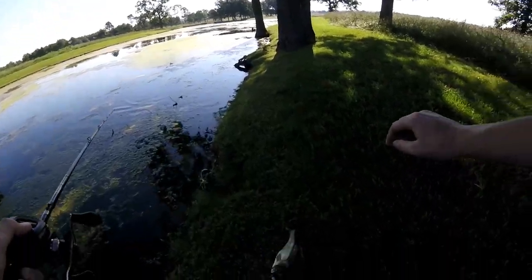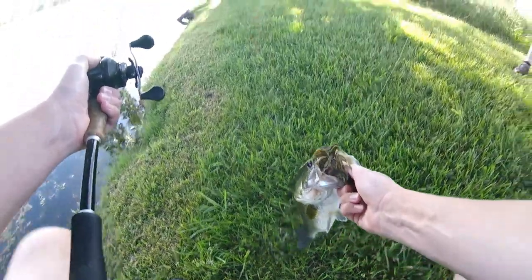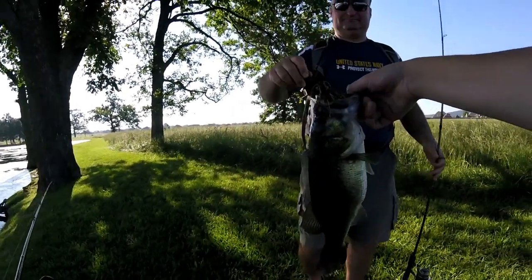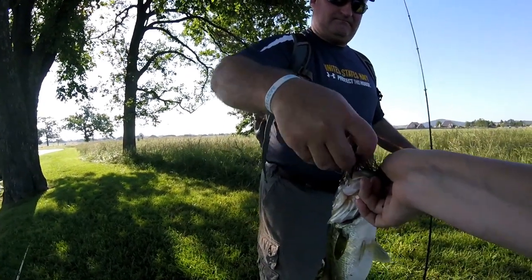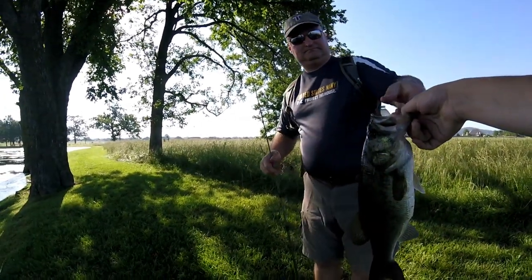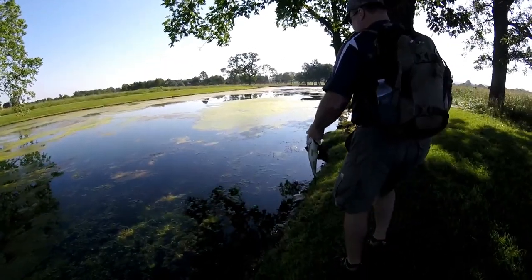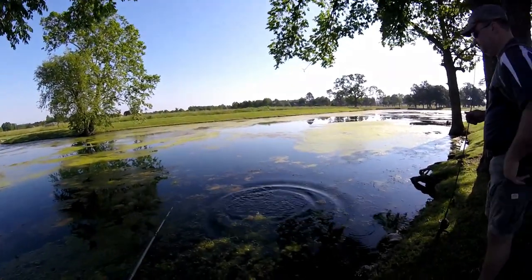My dad got his second fish on the jig! Look at that — not too bad, that's a healthy fish. That one came up and bit at a topwater.